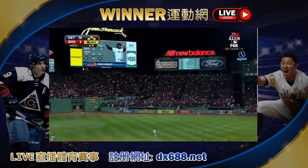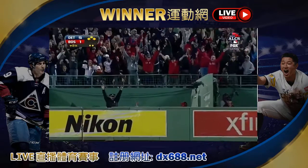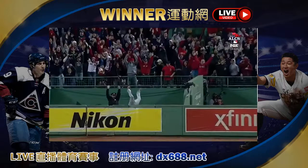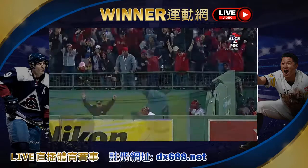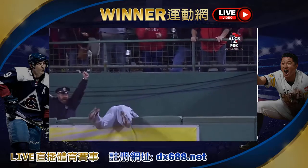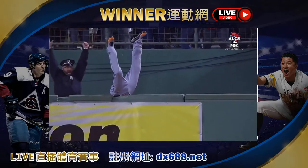Hard hit into right, back at the wall. To the game! He's been as clutch, maybe more clutch than any hitter in the game in October since he came to the Red Sox.